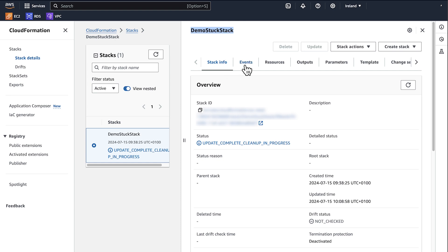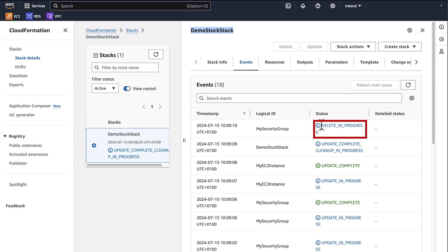Navigate to the events section of the stack to find the resource that is stuck in delete in progress state. In our case, the AWS EC2 security group resource is stuck in delete in progress state.